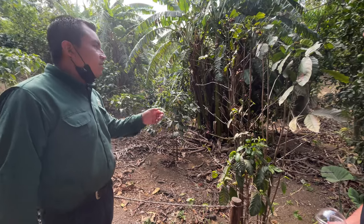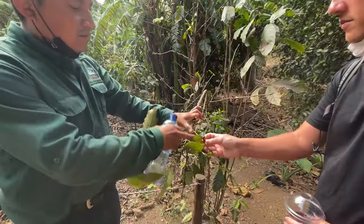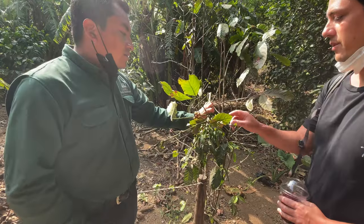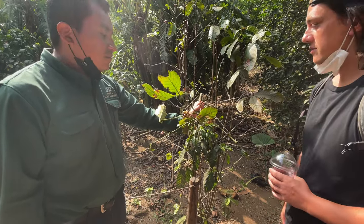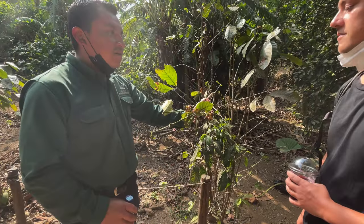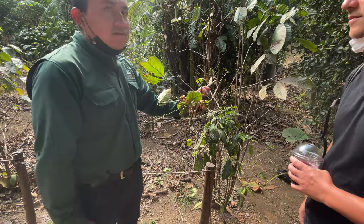All Arabica plants look like this — there are many red, green, yellow, and orange ones. And when they're red, does that mean they're ready? Yes, they are ready when they turn very red. Because if we pick them all together, the quality is not good. For good quality coffee, we always pick the red ones.